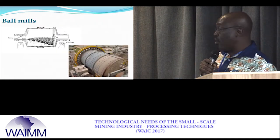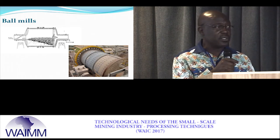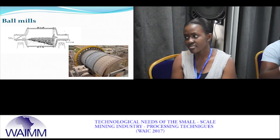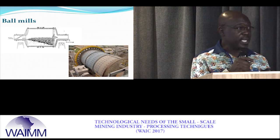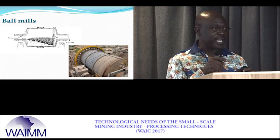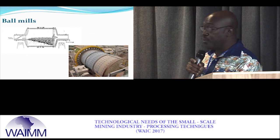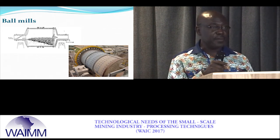Small-scale miners can also use ball mills, but most do not, mainly because of how the discharge is handled. One would expect the discharge to go through a classification operation, but they don't use classification systems. The two small-scale miners I'm aware of who use ball mills process the discharge through screens, which places a hindrance on maximizing their efforts.